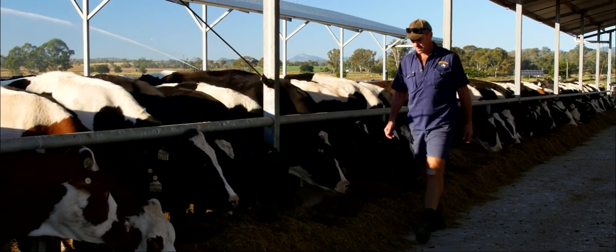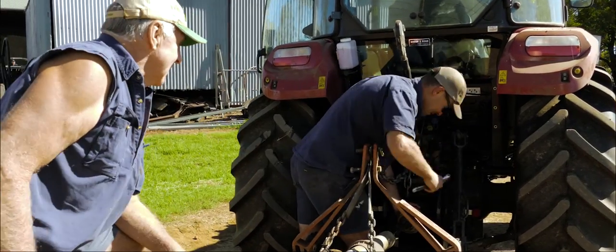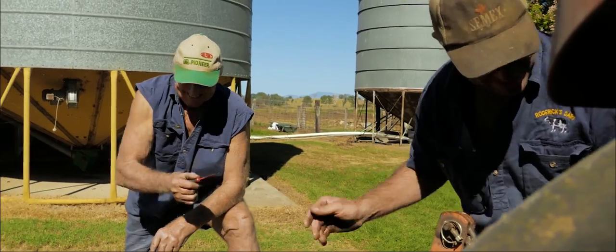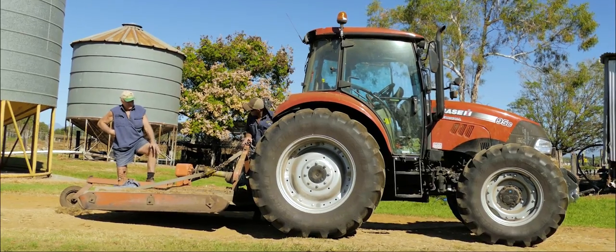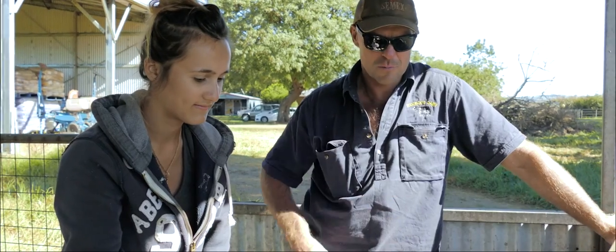Primarily the cows are run by myself, the farming side of things is run by my dad in conjunction with me. Off the farm, my mother is still heavily involved by doing the bookwork and administration, and then we have a number of staff that give us a hand.